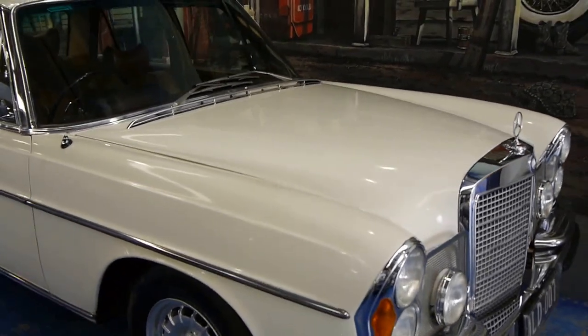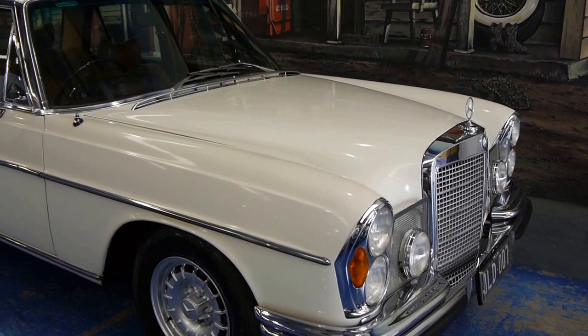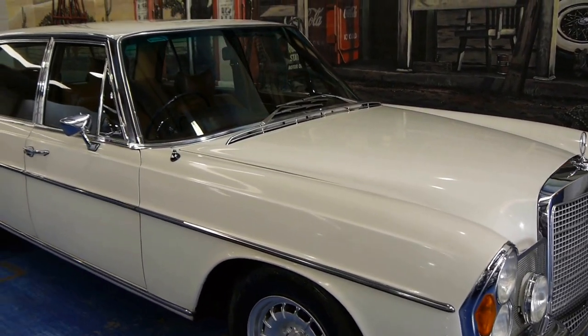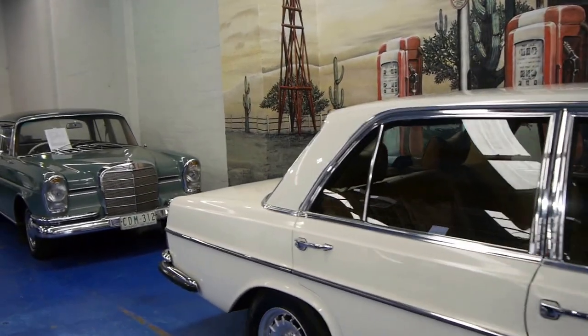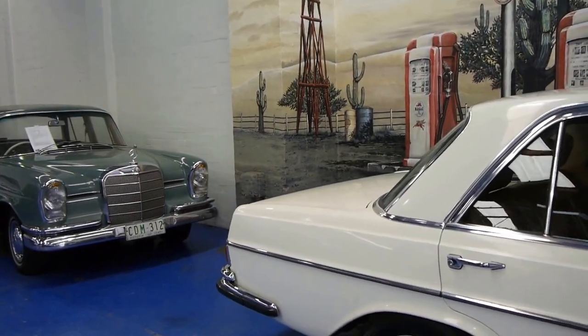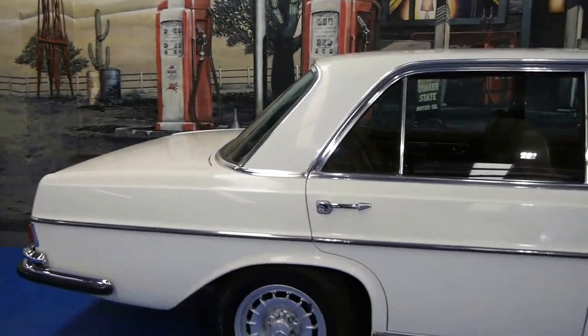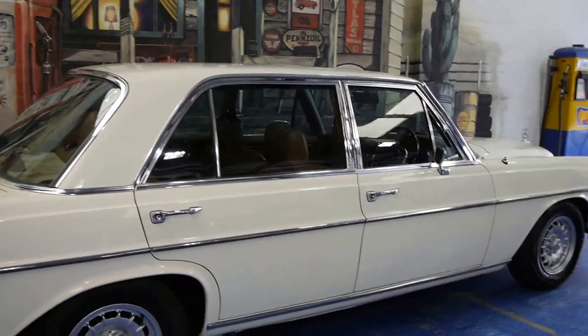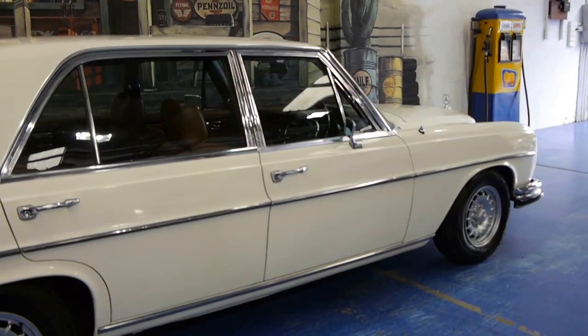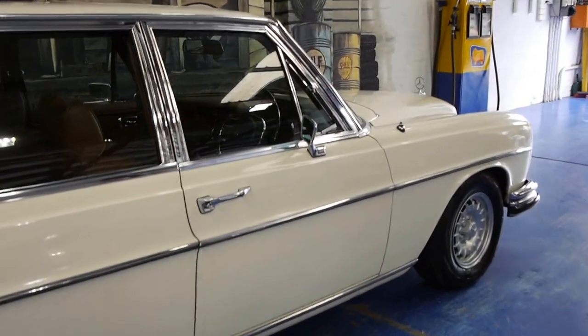So basically if you've been looking for a W109 6.3 litre 300 SEL, this is it. As you can see we've got another '61 Mercedes in the background there — we really love these old cars, but we're very, very particular about the ones we buy, because as I mentioned earlier, you must buy a good one.